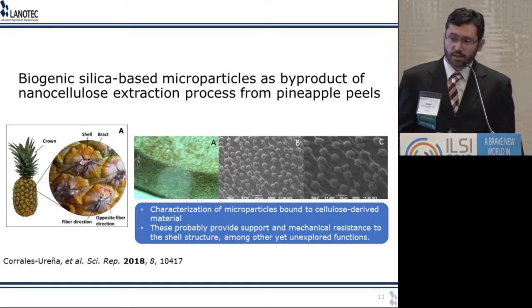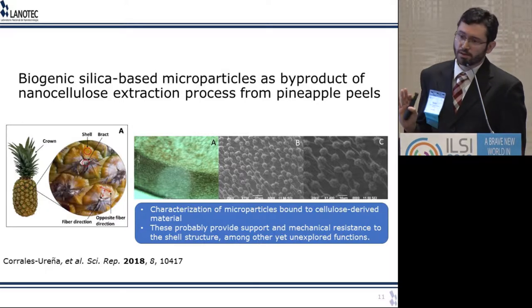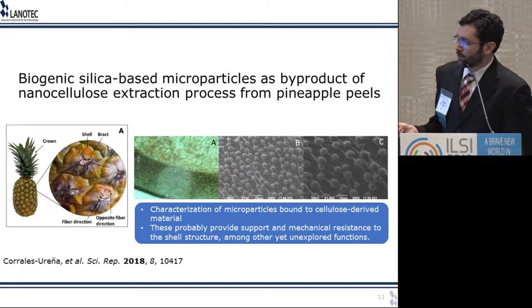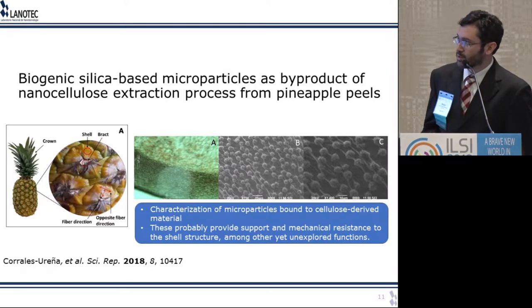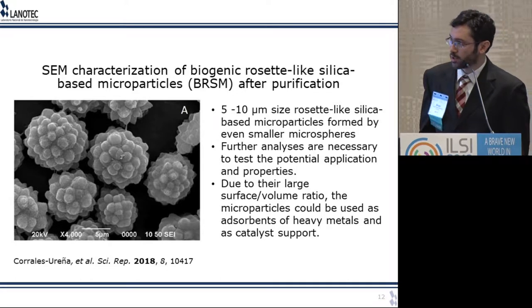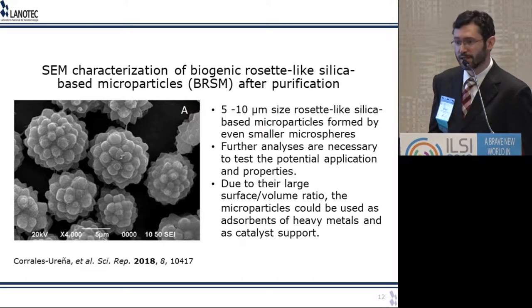A related project: some colleagues looked into pineapple peel again and realized there were silica microparticles present. They were not the first to discover them, but the first to fully characterize what's happening. These silica microparticles provide support and mechanical resistance to the peel of the pineapple — which is why it's very hard to peel. During the process of isolating nanocellulose, these microparticles become concentrated and very easy to analyze. Under scanning electron microscopy, they appear as 5 to 10 micron rosette-like silicon oxide microparticles composed of even smaller microparticles — it looks kind of like a blackberry at the micron scale.